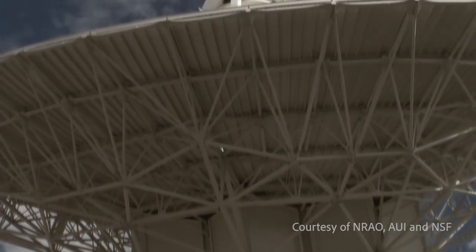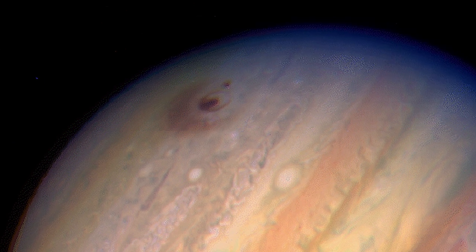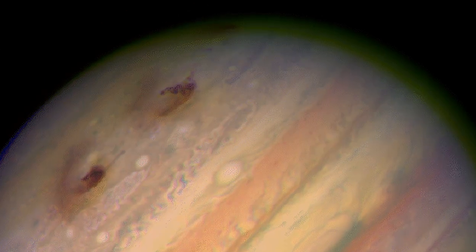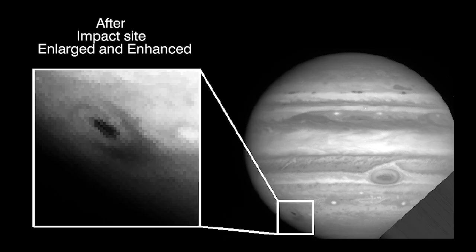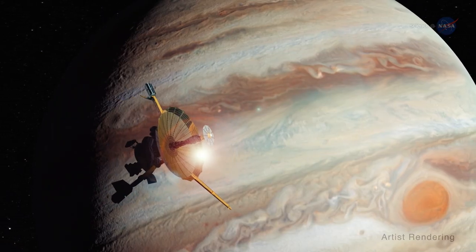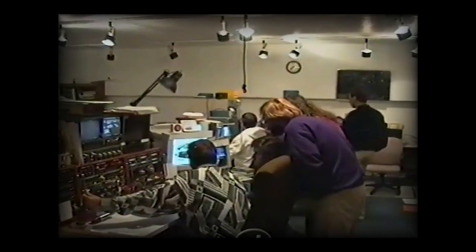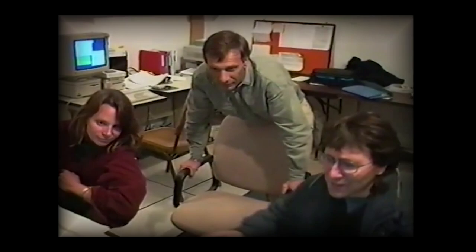Any telescopes that could observe the impacts did — many, many ground-based telescopes. The Hubble Space Telescope: all of the images from Hubble that went on the web suddenly got everyone's attention, which was a real key to many of the scientific results. Also Galileo, which was on the way to Jupiter at the time. The NASA Infrared Telescope Facility had a campaign dedicated to observing Shoemaker-Levy.